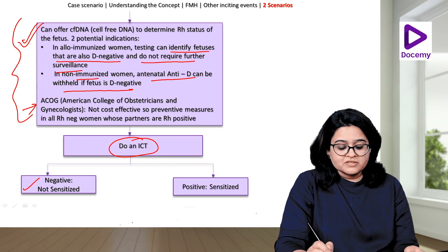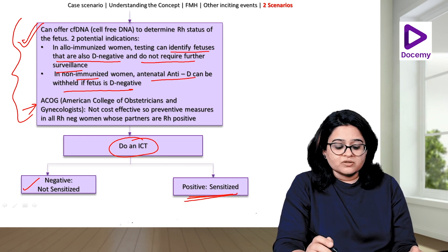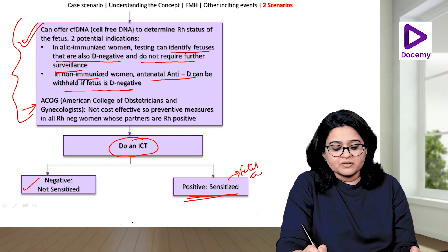The indirect Coombs test will help us tell whether the mother is isoimmunized — that means she has antibodies against the D antigen — or is non-isoimmunized. If it is negative, she is not sensitized and needs prophylaxis during delivery and also antepartum prophylaxis during the antenatal period or following an inciting event. If she is positive, she is sensitized — meaning she already has antibodies against the D antigen — and this baby is at risk of developing fetal anemia. We will go and discuss these two different scenarios in more detail.